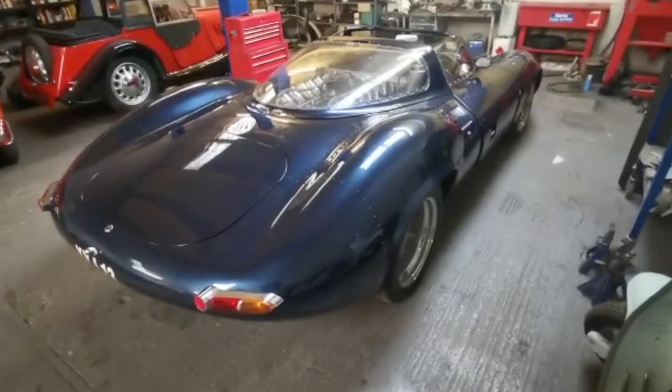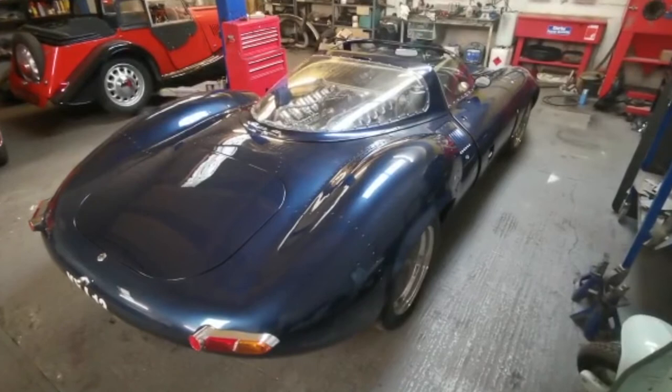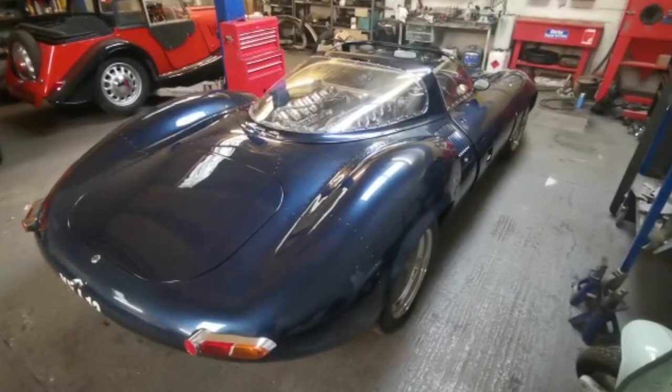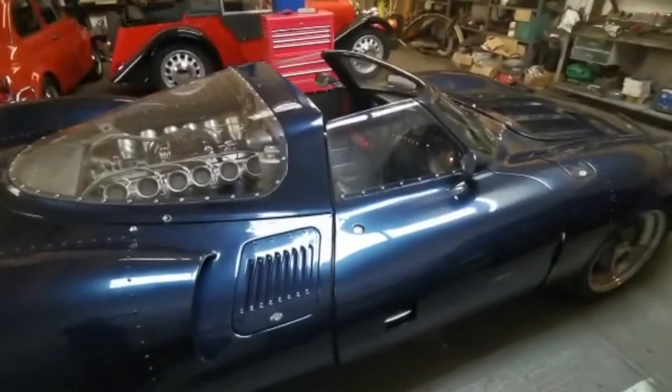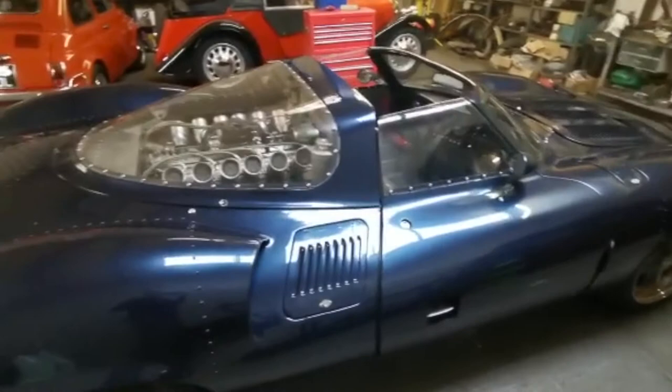He nearly died in the car, and Jaguar rebuilt it originally to do further analysis and testing. Norman Jewis escaped with only minor cuts and bruises, which is amazing. This car joins us for some cooling issues — engine cooling issues. The car's overheating. There's something wrong within the cooling system, so we've got to go through the whole cooling system and engine to understand what's happening and why it's overheating.